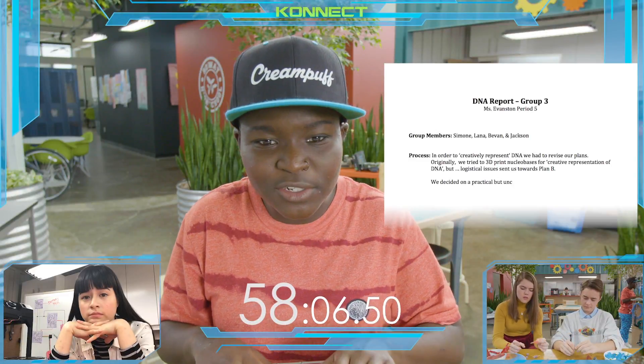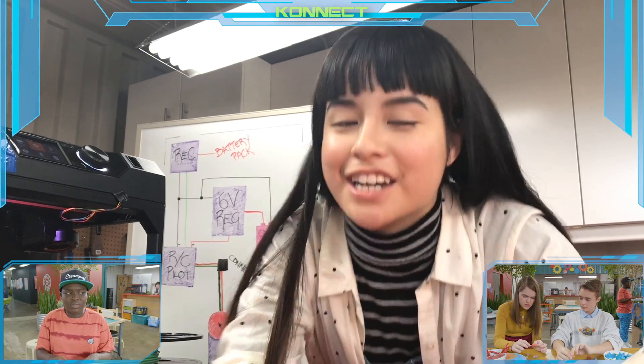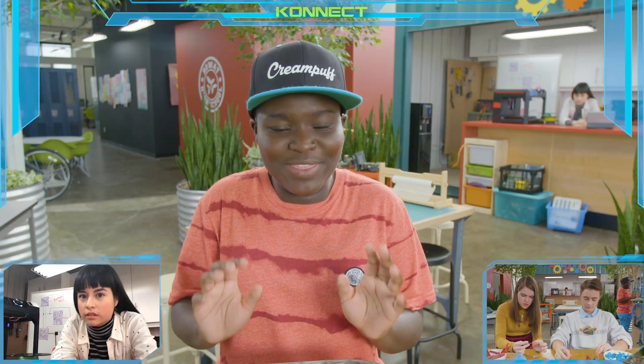We decided to take a practical and unconventional approach, especially given limited time. Don't say limited time! It sounds like we made a mistake — and I know we did — but don't say it. Okay, then we just won't have a process section in our report.